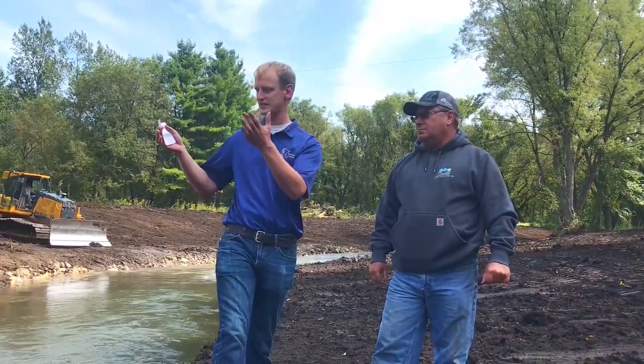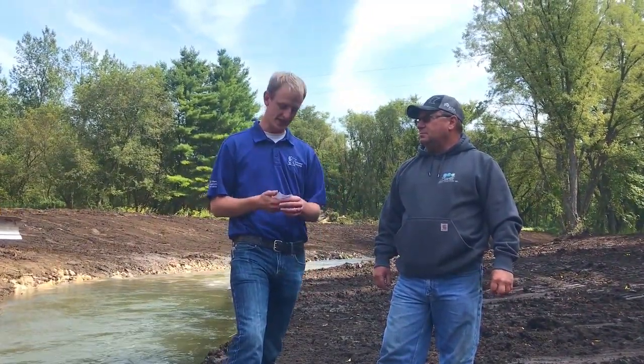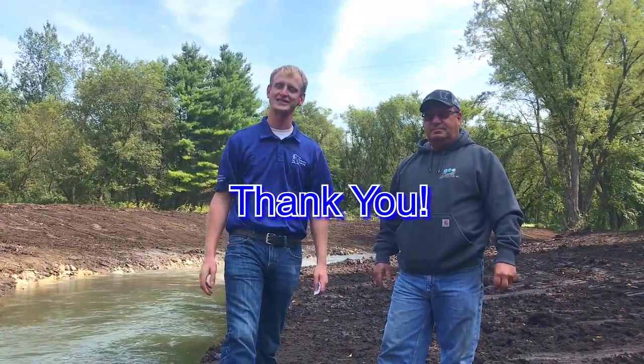So just to kind of wrap up, trout fishing is huge down here in southeast Minnesota. We are really blessed to have awesome streams like this, and yet we're also doing our part to try to make them better and to take care of the resource. So Dennis, I just want to say thanks for the interview and thanks for showing us what you've got going on — appreciate it. Thank you, and everybody thanks for joining us.